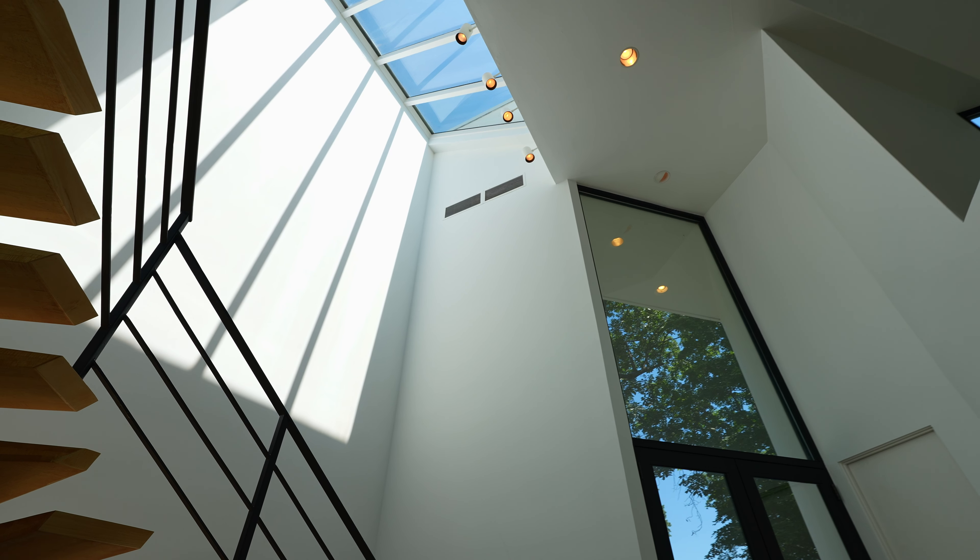Look at this floating staircase. Wow. It's like everywhere you look — I know. All of the natural light in that pool.